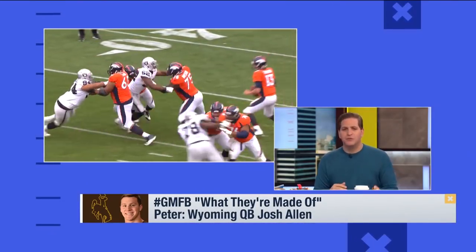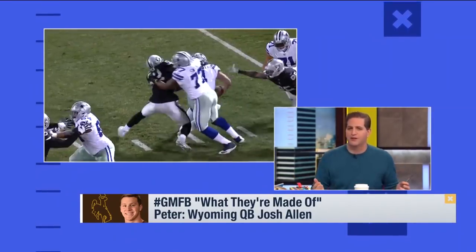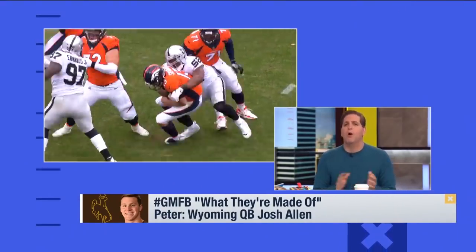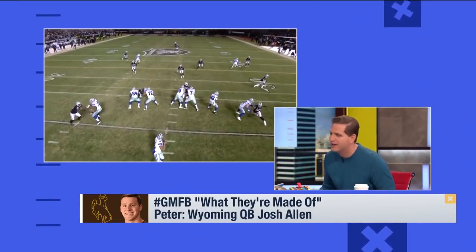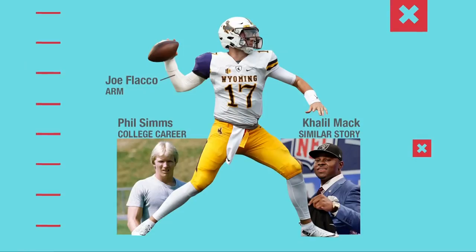My last comparison — you might not think of this player when talking about Josh Allen based on appearance or physical build. But his story coming out of high school reminds me a lot of Khalil Mack's. Khalil Mack played high school football in Florida, was a great player, but no one recruited him — not Miami, South Florida, Central Florida, Florida State, or Florida. He got one recruiting letter from Liberty in West Virginia and one from the University of Buffalo. He goes to Buffalo, is absolutely unbelievable, sacks the Ohio State quarterback three times in one game, and ends up going fifth overall.